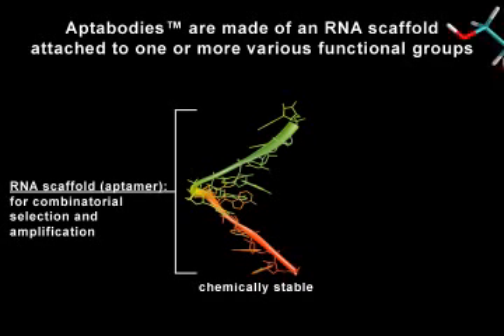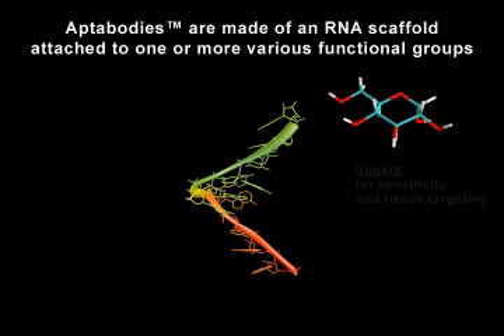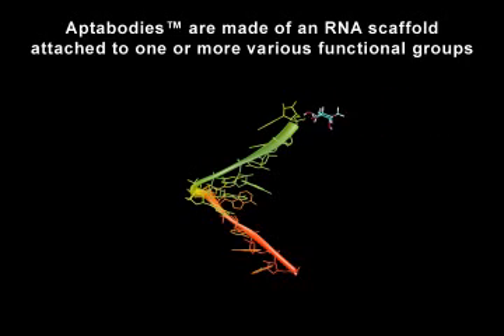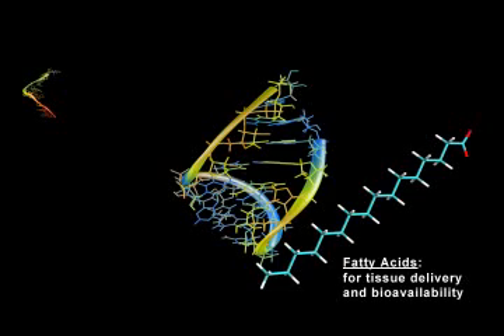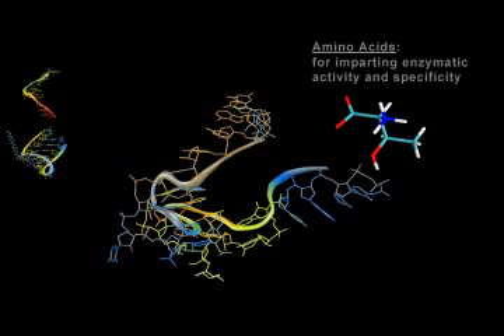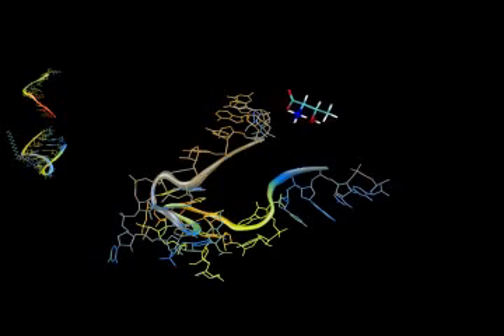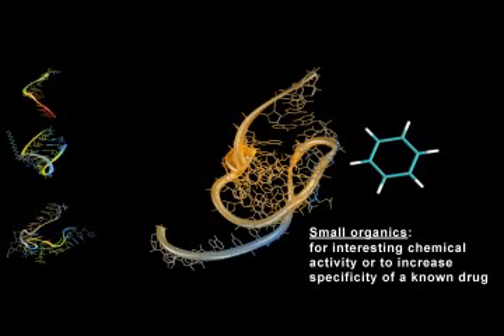The aptamer component provides a decodable template for combinatorial selection and amplification. Some of the various functional groups include carbohydrates or sugars used for specificity and tissue targeting, fatty acids which allow for tissue delivery and bioavailability, amino acids for imparting various enzymatic activity and specificity, and small organics which allow for interesting chemical activity or to increase specificity of a known drug.